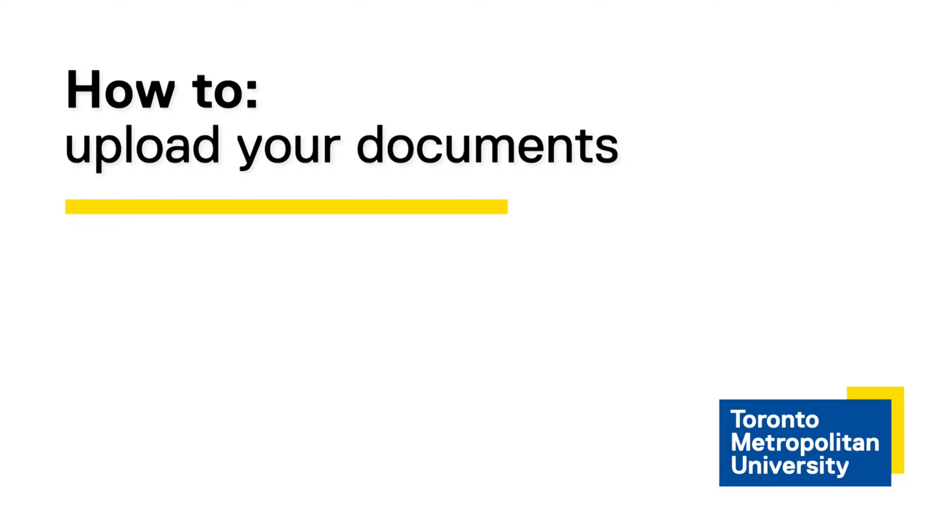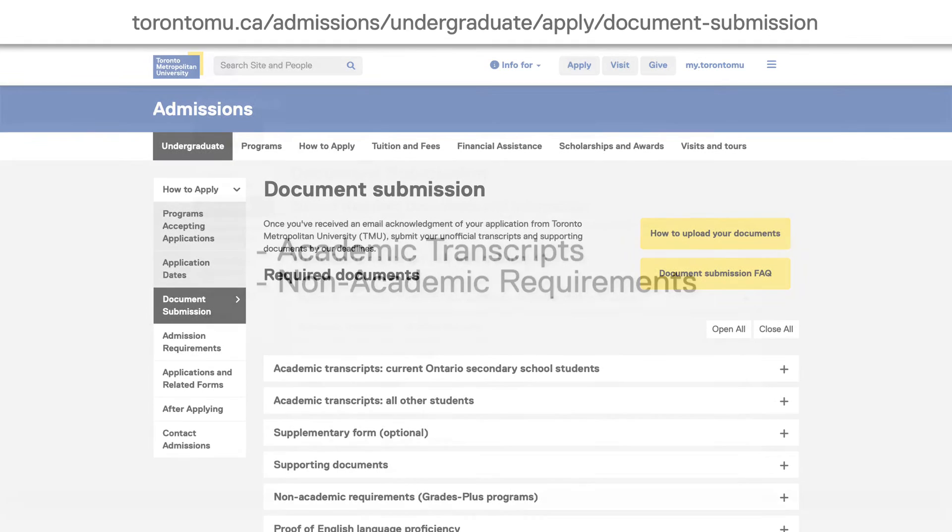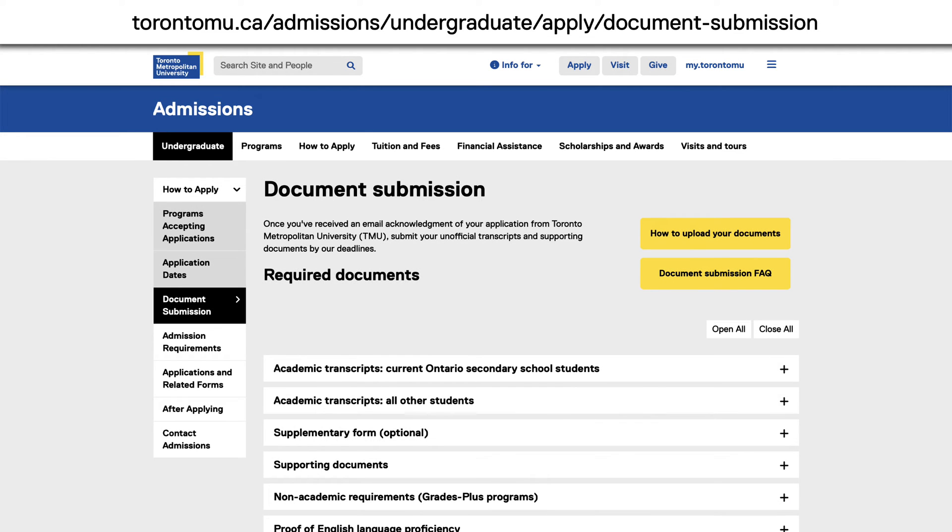Now that you've submitted an application for admission to TMU, there are some things you'll need to do to ensure your application is complete. This may include submitting academic transcripts or non-academic requirements such as a portfolio or a resume. Please visit our document submission webpage for more information on what to submit.